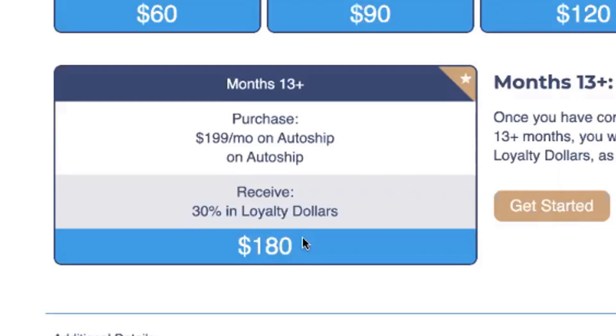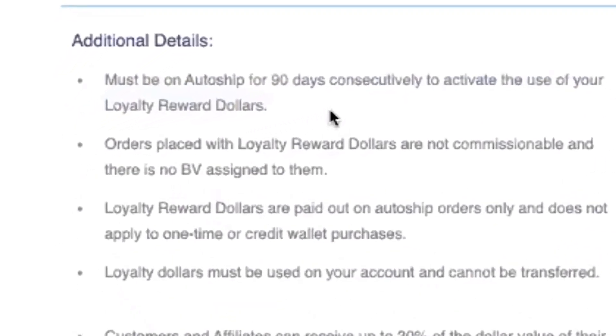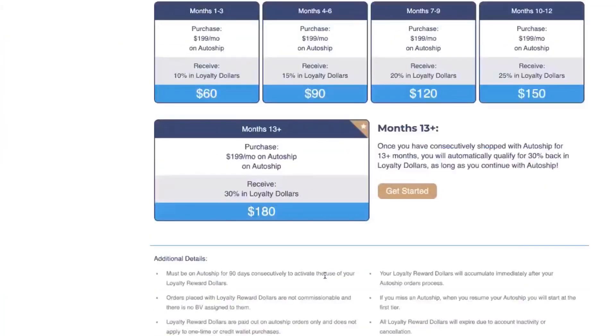There are some details I want to share so you fully understand how this program works. Number one: you must be on AutoShip for 90 days to activate the use of your loyalty reward dollars. Starting on April 1st, when your AutoShip processes, you're going to get points and see them accumulating on this page and on the homepage. After 90 consecutive days of being on AutoShip, you then get to use all of your loyalty reward dollars.